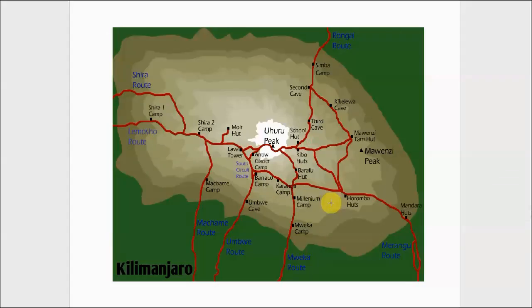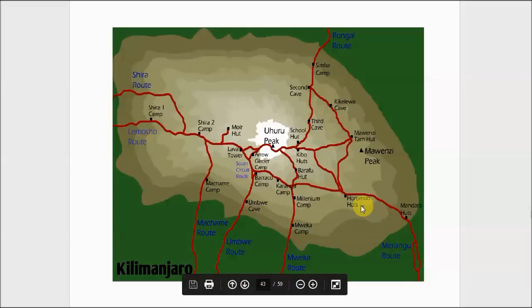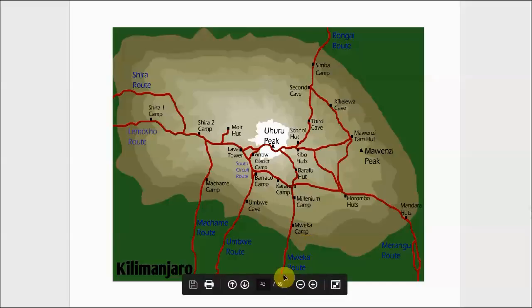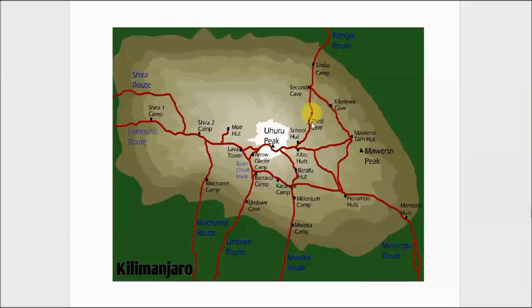There are a number of routes you can take: the Marangu route, also called the Coca-Cola route, which is the most popular and typically a four-night, five-day route. There's also the Weka route, the Umbwe route, the Marchami route, the Lamosho Western Breach route, and the Rongai route on the north side of the mountain.